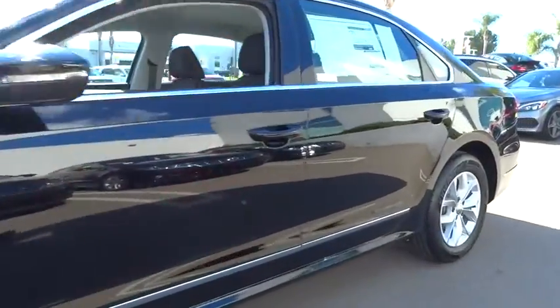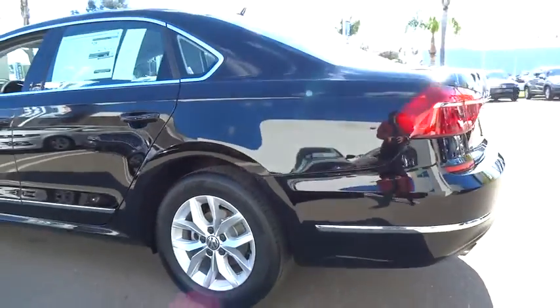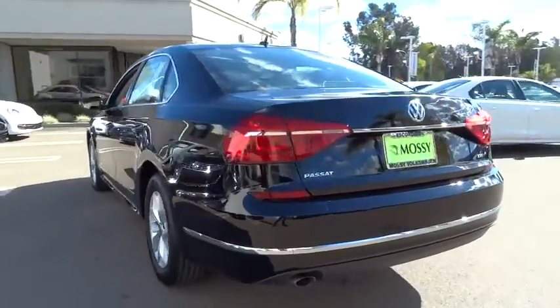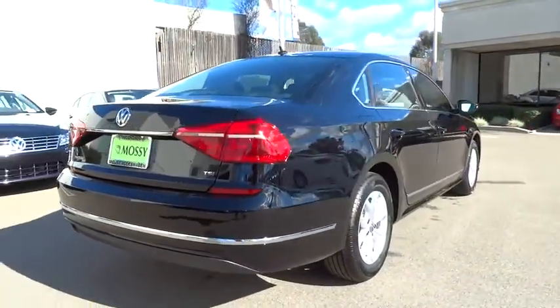Here are some of this vehicle's great options: stability control, traction control, keyless entry, anti-lock braking system, steering wheel audio controls, backup camera, Bluetooth, driver airbag.